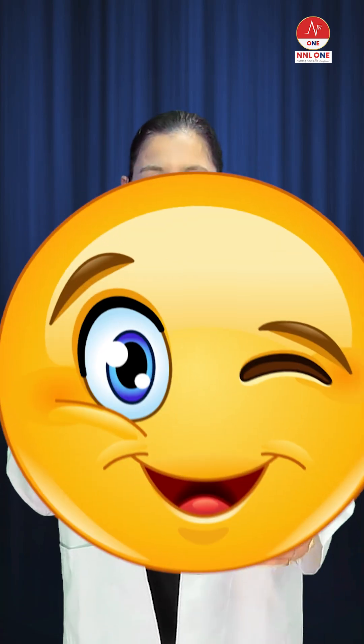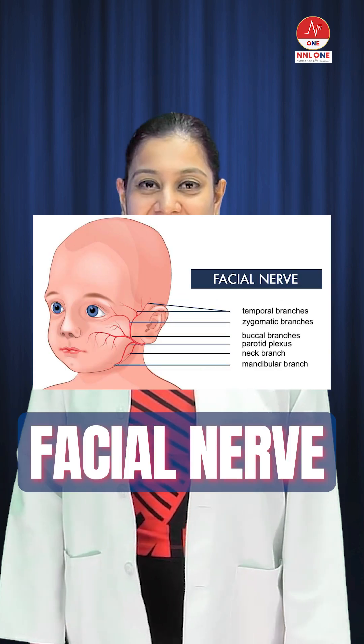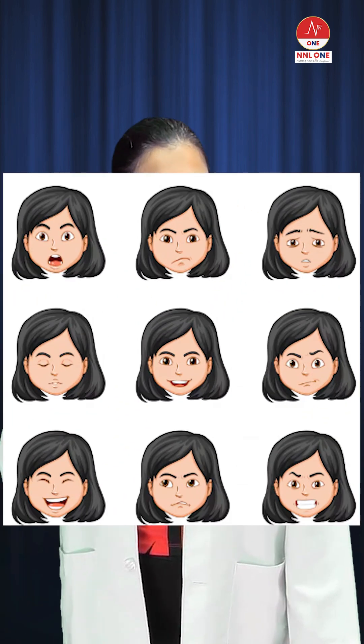Ever wondered how you smile, blink, or frown? It's all thanks to cranial nerve 7, which is your facial nerve. The facial nerve is responsible for the various expressions of the face because it innervates the muscles of the face. It's even responsible for the pout you make in front of the camera.